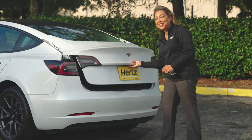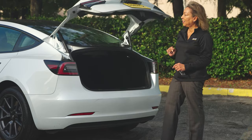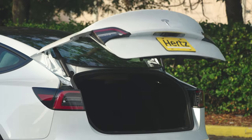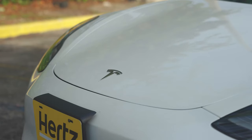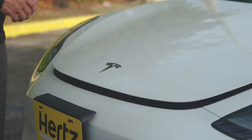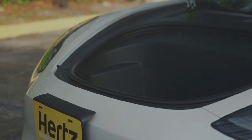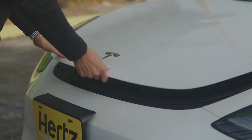Open the trunk like this and close it the same way. Tesla also has a front trunk — open the frunk like this as well. I recommend using it for your belongings and leaving the back trunk for the customers. One thing about the front trunk: you won't be able to close it remotely; you have to use both hands to close it.